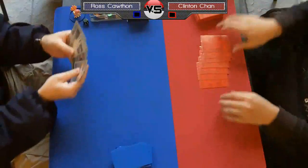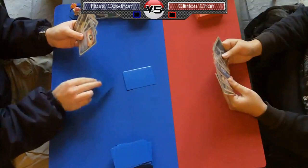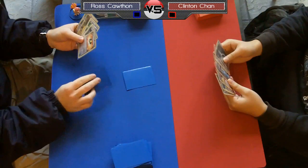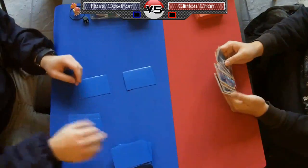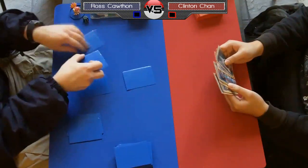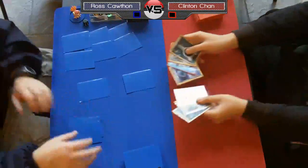What's up everyone, this is Puka back with round six of the Kenosha, Wisconsin Battle Road — the final round of this event between Ross Kawthon on the left and Clinton Chan on the right. By this point I'm sure you've heard of Ross, I'm sure you know who he is and how great of a player he is.